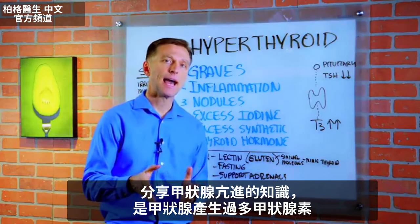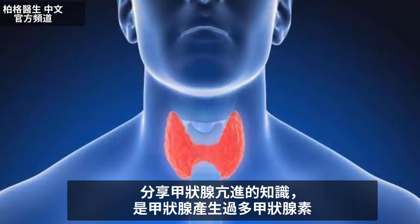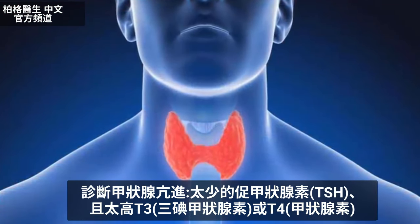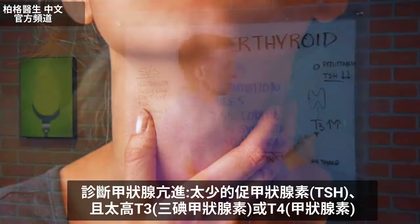Today we're going to give you some insights on hyperthyroidism. This is a situation where the thyroid is producing too much thyroid hormone. It's usually diagnosed with low thyroid stimulating hormone and high T3 or T4.